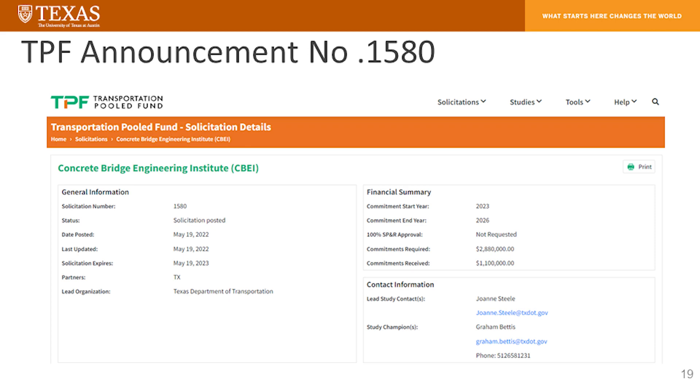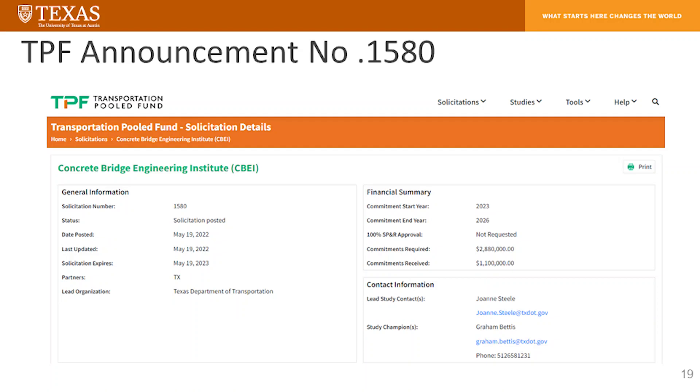The school is committed to providing support as we move forward. Here is a snapshot of TPF announcement number 1580, captured about four weeks ago. The targeted goal is slightly shy of $3 million — I believe 2.8 million — and two-thirds of that funding has been secured. Sponsors include Federal Highway Administration, Texas Department of Transportation, Utah, and Pennsylvania. It's an open solicitation and we're looking for others to join and take a seat at the table as we discuss the details of these programs, so we can serve the community the way we should.